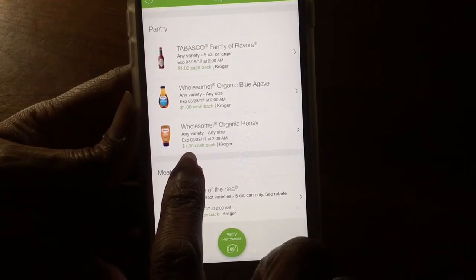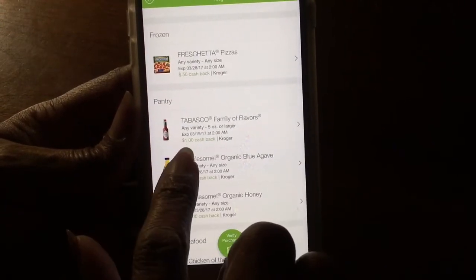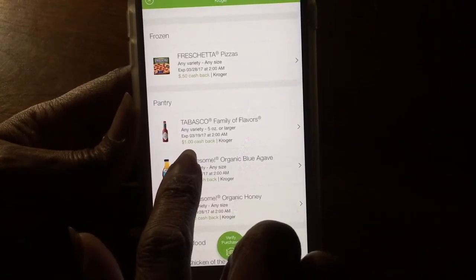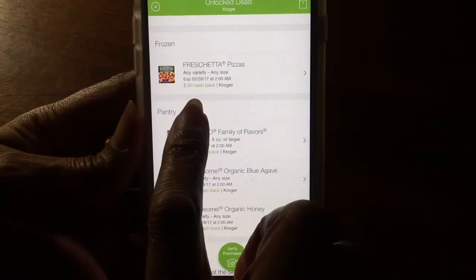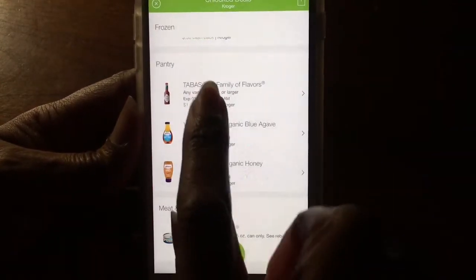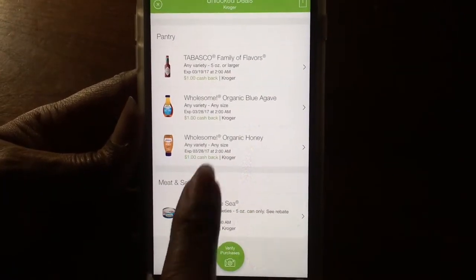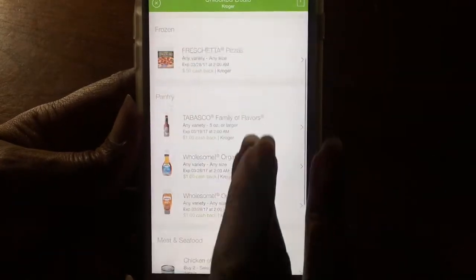Here you can see I'm getting a dollar back on this, a dollar back on that, and I like my Tabasco sauce so I'm going to get a dollar back on that. And this is for bait — he likes those pizzas so it's 50 cents back on that. So you're looking at one, two, three, four fifty — five dollars back automatically today.